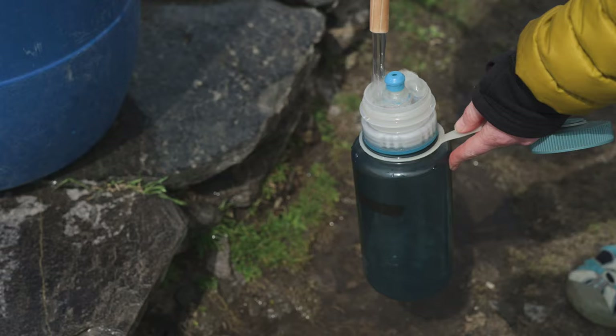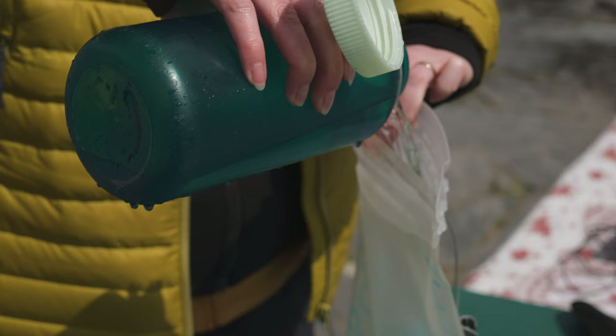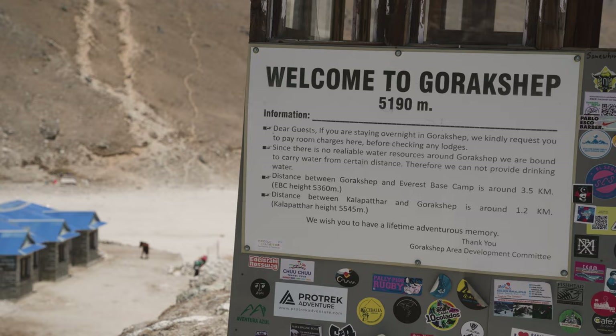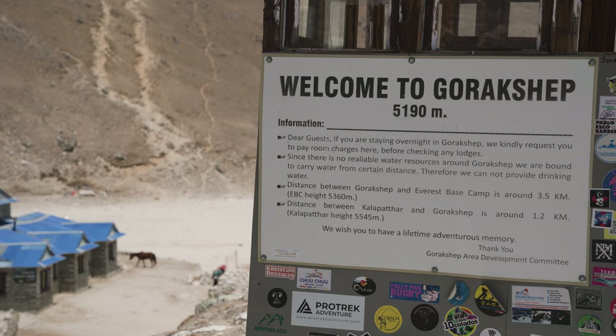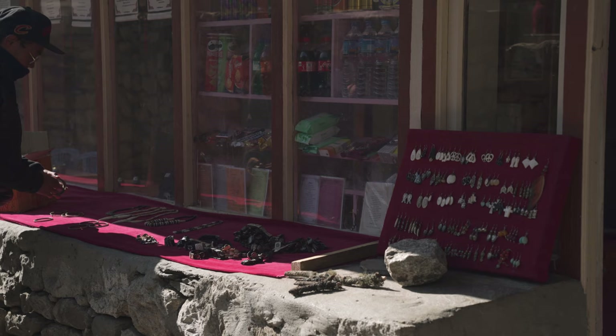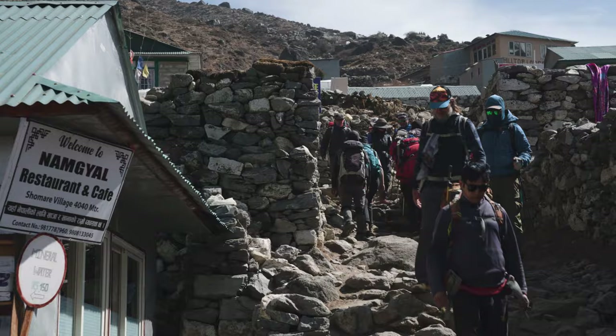For drinking water, the best option is to bring a refillable water bottle or water bladder and treat the water with purification tablets, a Steripen, or another purification method. The only place where it's not possible to fill a water bottle is Gorak Shep, where there's no good water supply. Bottled water is available at every guest house, but it's not a good option environmentally, and it'll end up costing a lot more — up to 500 rupees a bottle.